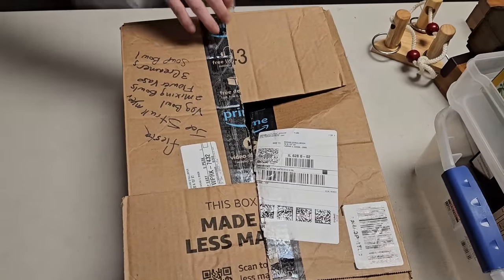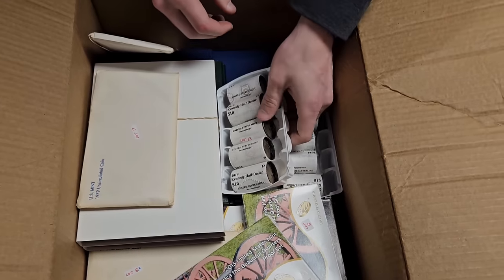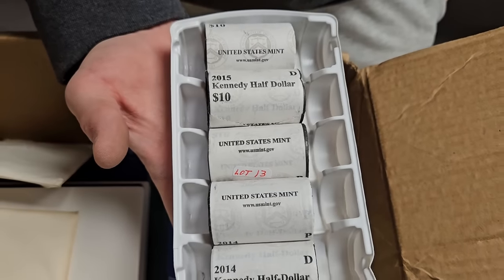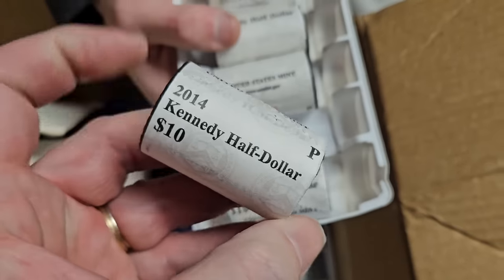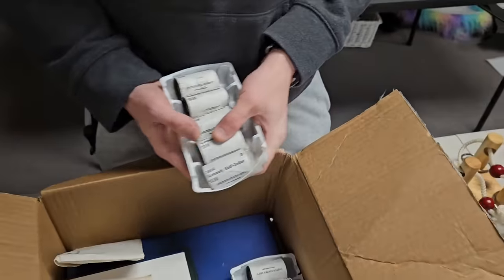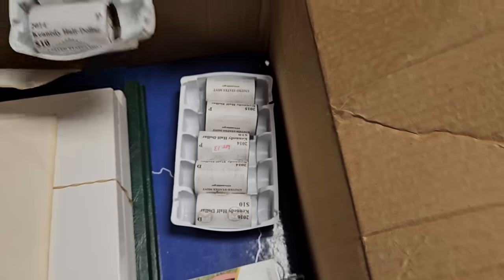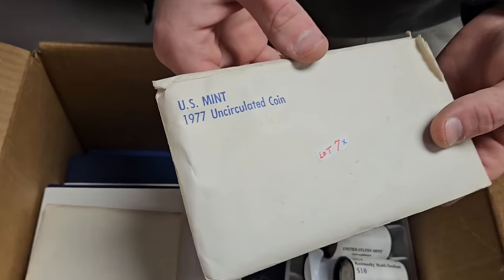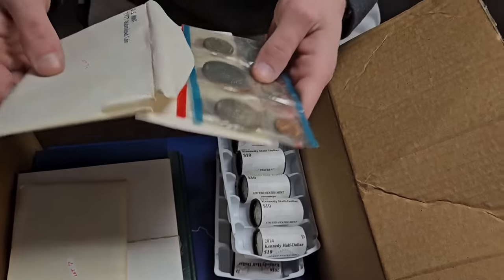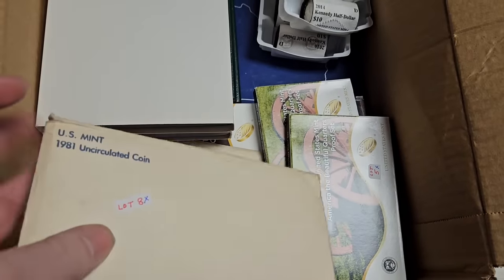This is the interesting box — he got a bunch of coins. Look at these! Kennedy half dollars — I see 2014 and 2015. These are ten dollars' worth of Kennedy half dollars but somebody might want them for more for their collection. We got more here — looks like all 2014, 2016, 2015. And we've got a 1977 uncirculated coin set, 1979, 1980, and 1981. Nice little sets.